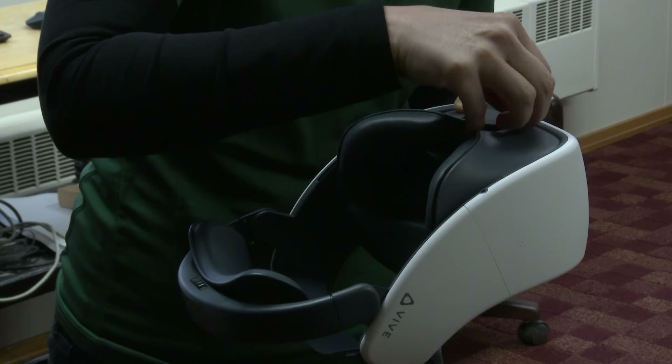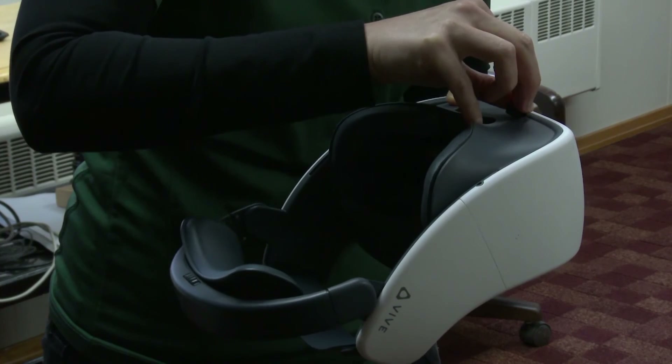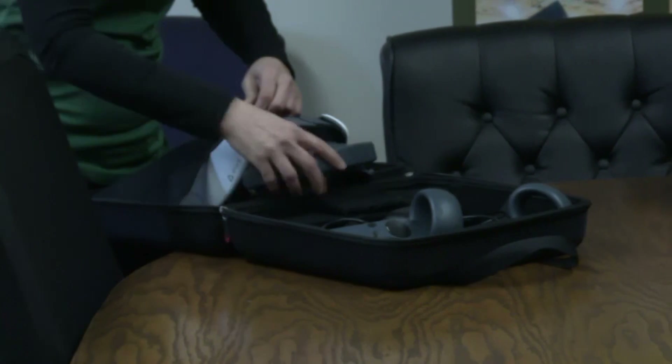And as technology develops, creations like those of Dr. Simsek's could be more commonplace. With photographer Devin Elliott, I'm Ethan Studi, Campus News.